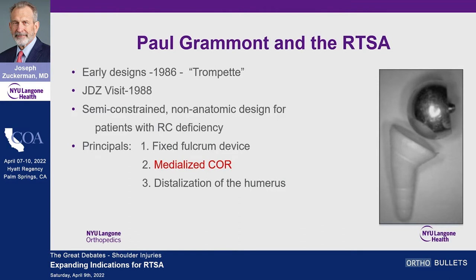Then along came Paul Grammont in 1986. This is his prototype of a reverse shoulder replacement: a polyethylene humeral component and a hemispherical glenoid component. My chief at that time, Victor Franco, came back from Europe and said I saw this reverse shoulder replacement, you should go take a look at it. Back in those days if your chief told you to do something, you just did it.